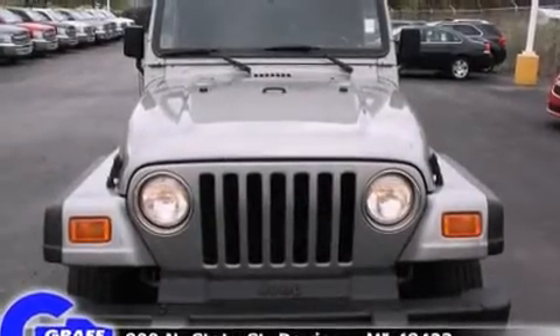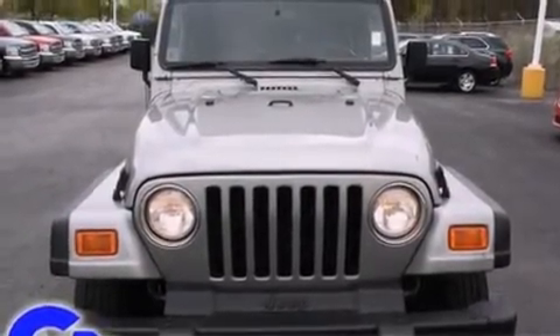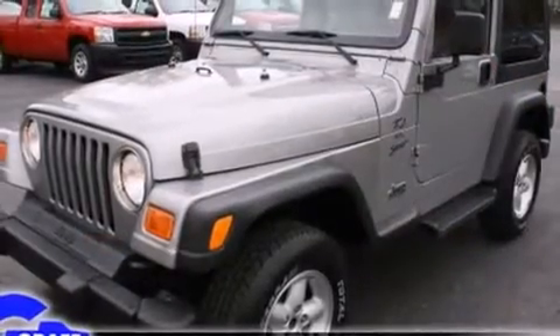Here's a great deal on a 2001 Jeep Wrangler. It features a standard transmission, four-wheel drive, and a four-liter six-cylinder engine.